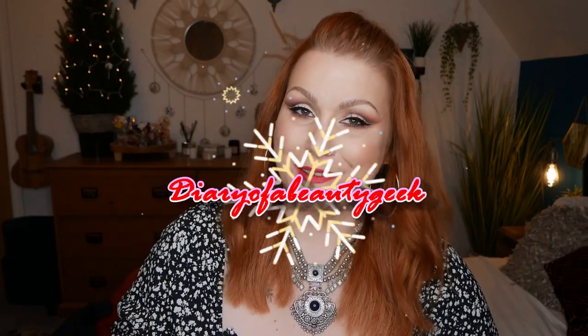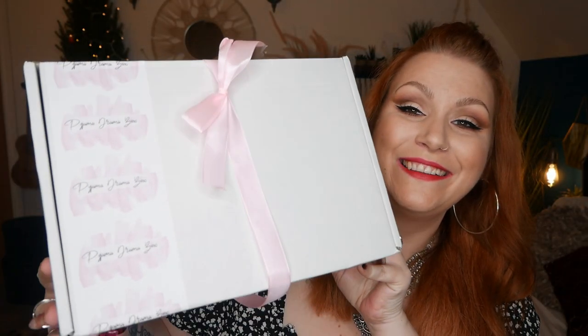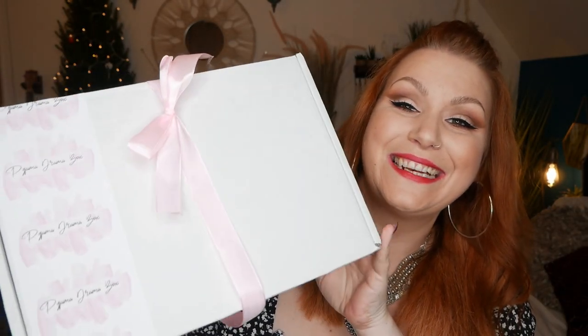Hi everybody, welcome back to my channel, I hope you're all doing okay. I've got the return of a bi-monthly subscription and it is Pajama Drama Box — this is the gorgeous box it arrives in. If you've seen it all before and you're just curious about what I received in their November/December box, you'll find a timestamp down below in the comments so you're free to flick forward.